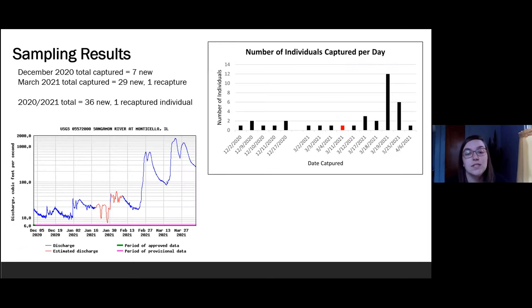December trapping resulted in seven newly captured individuals, while March resulted in 29 newly captured individuals and one recaptured individual. The recaptured individual is distinguished in red in the bar graph, which illustrates the total number of individuals captured per day. Though I did not find a direct relationship between catch rates and water temperatures, I did identify a link between catch rates and water discharge rates. Upon looking at the discharge rate of the Sangamon River in the bottom-left graph, my capture rate appears to follow a similar trend. I hypothesize that with increased flow rates there's an increase in the availability and accessibility of food moving freely in the water, which resulted in a feeding frenzy — a significant increase in catch rates, capturing 12 individuals in one day on March 19th.